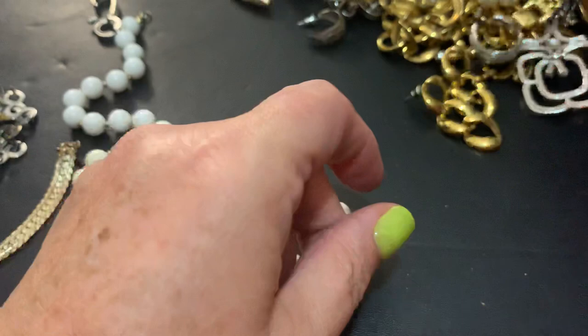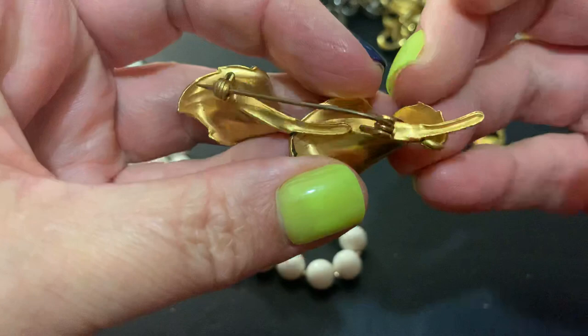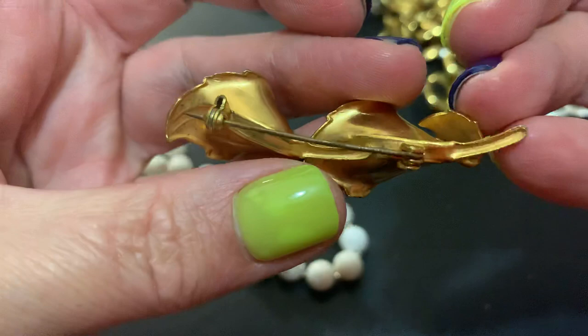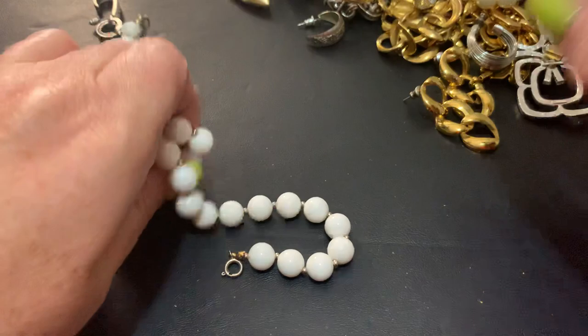This is very pretty — I have a few of these. Damascene type — they're kind of in the same realm. Usually marked Spain, but I'm not seeing it on this one. Pretty old — very, very pretty, I like that. Some white plastic beads — oh, very dirty.